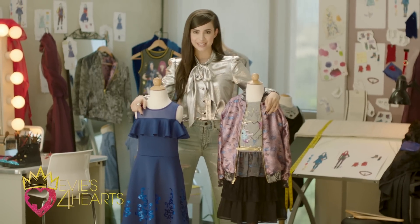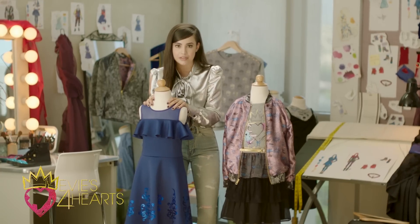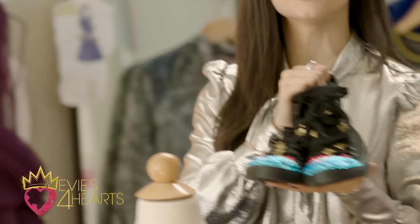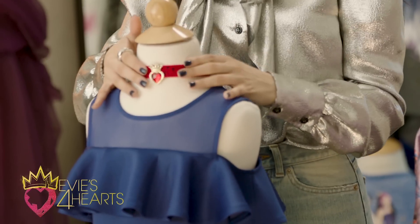Boom! Done in record time. So as you guys know, blue is Evie's favorite color, so she would absolutely love this dress, which you can accessorize with some black boots that you can bedazzle, and a gorgeous red choker that Evie actually wears in the movie, just like this one. Gorgeous.